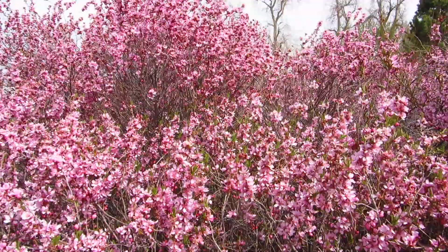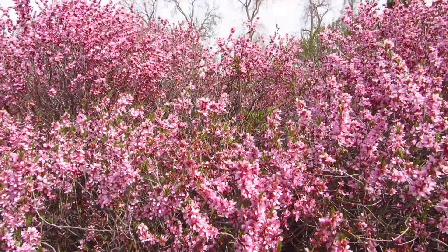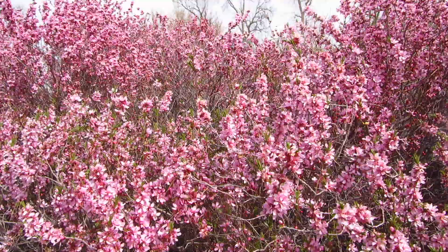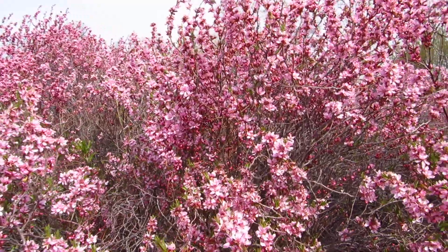This beautiful bush is one of the only flower-bearing plants available right now, and the bees are very active and very happy to find something to eat.